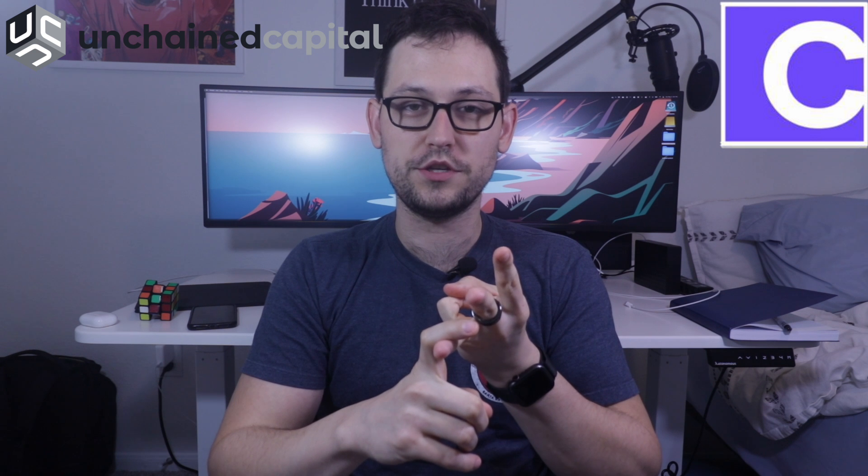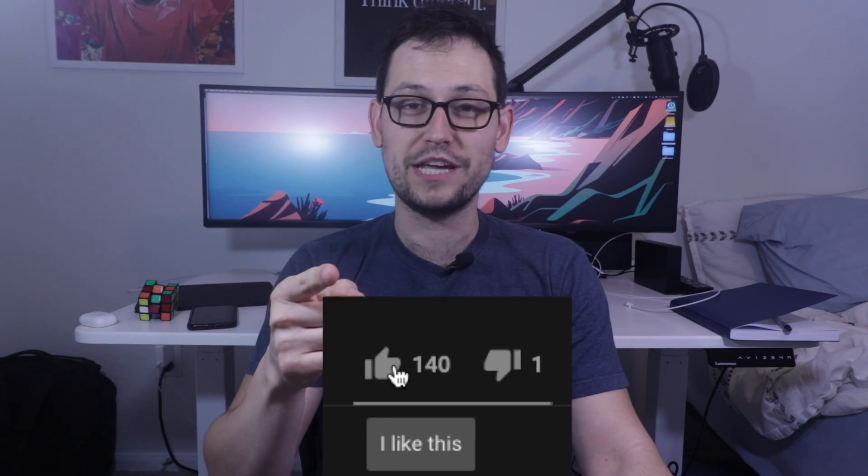What's up YouTube, it's your boy Rhett back at it again with another video. Today we're going to talk about multi-sig and the two biggest companies in the Bitcoin multi-sig space, Casa and Unchained Capital. If you watch until the end of the video, I'm going to be explaining multi-sig, showing you the pros and cons of each service, doing a comparison between the two, and then letting you know which of these two services I'm going to be going with for my multi-sig setup. So smash the like button down below for Bitcoin security and let's get started.